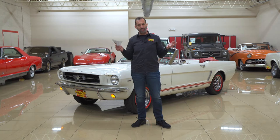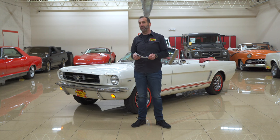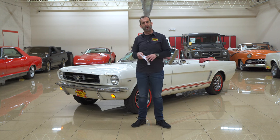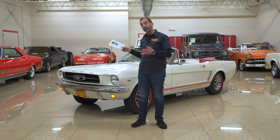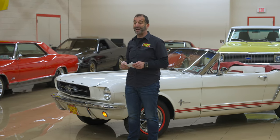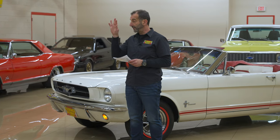You say all those things — triple white, Mustang, convertible — is that a popular car? Sure it's a popular car, however, they didn't build a lot of these. They built 500,000 Mustangs that year, but very few of them were convertibles or Fastbacks. That's why these are so popular as far as pricing and desirability.